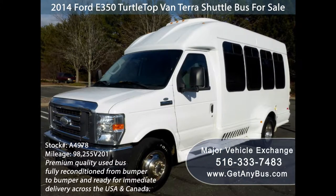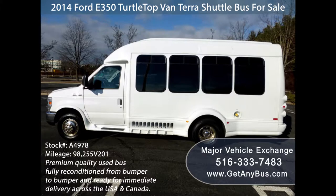It can accommodate up to 15 passengers plus driver and co-pilot. This bus is great for transportation companies, church travel, adult and senior mobility transportation, and executive charters and tours.